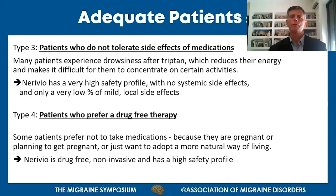Another patient type is those who simply prefer not to use drugs - either because they are pregnant or planning to become pregnant, or want a more natural, healthy way of living. Nerivio is drug-free, non-invasive, and extremely safe, making it a very good option for these patients.